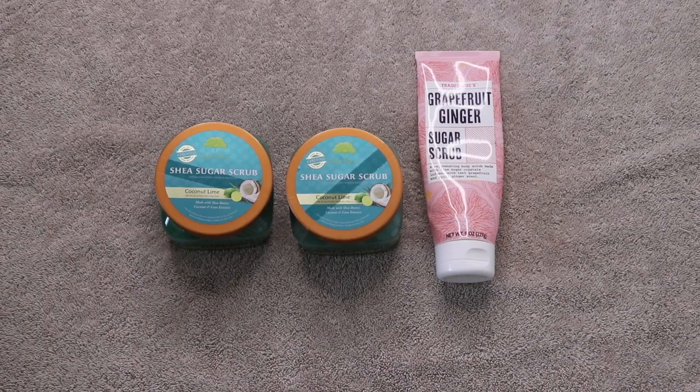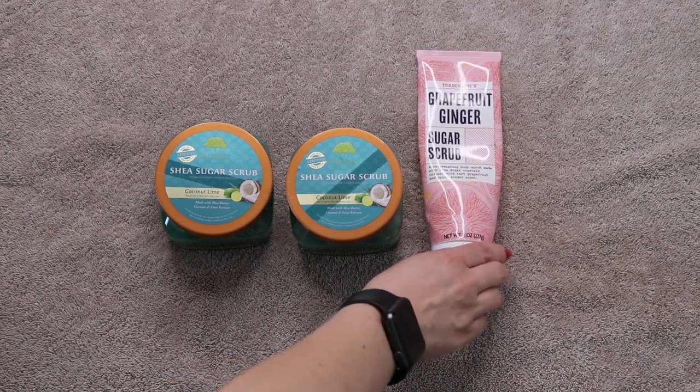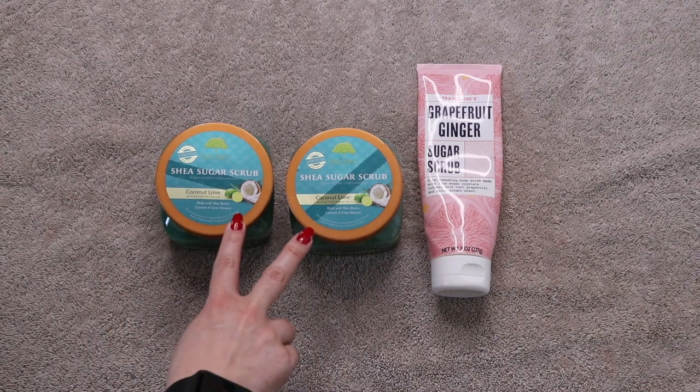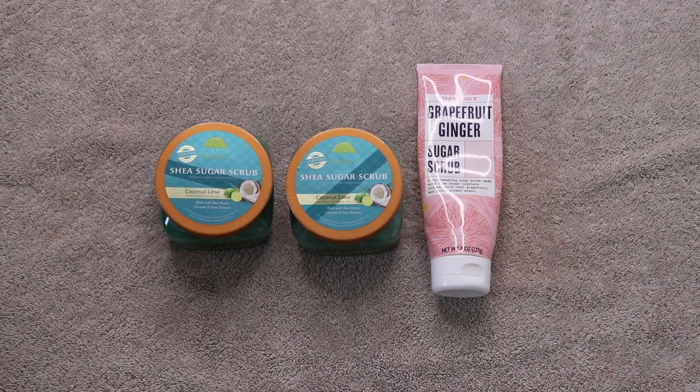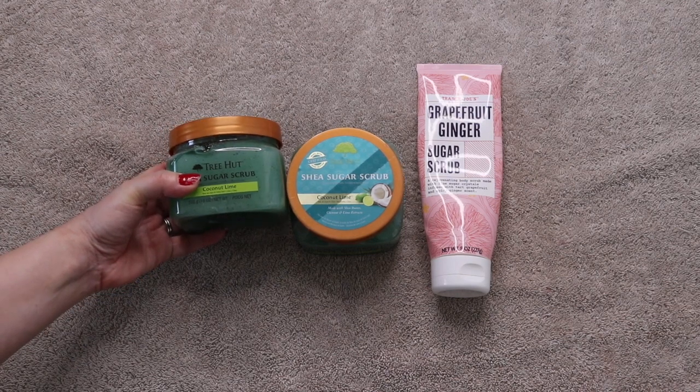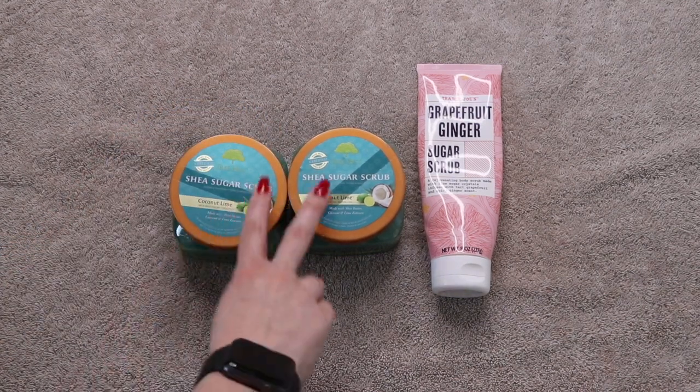The next category is Body Scrubs. I started the year off with two, added two which brought me to four, and finished one, leaving me with three. This is the Trader Joe's Grapefruit Ginger Sugar Scrub and these two are the Tree Hut Shea Sugar Scrub in Coconut Lime — the 510 gram or 18 ounce size. This is my absolute favorite.